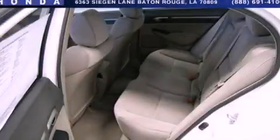This is a 2009 Honda Civic. It has a 1.8 liter 4-cylinder engine and a 5-speed automatic transmission.